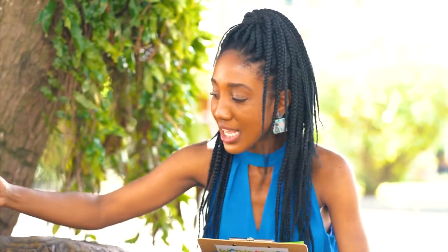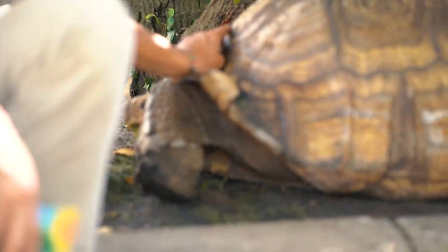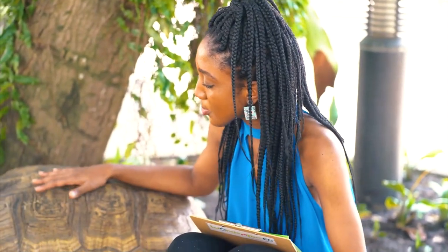The African Spurred Tortoise is the third largest tortoise in the whole wide world — that's really, really big! That's why they need three people to carry Brucey. Mr. Gregory confirmed he has spurs, and that's why he's known as the African Spurred Tortoise. Can we find African Spurred Tortoises anywhere in Ghana?